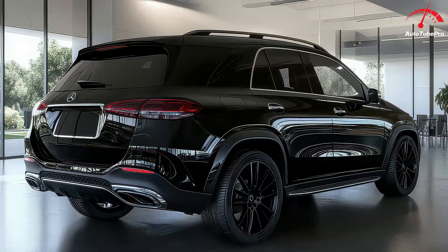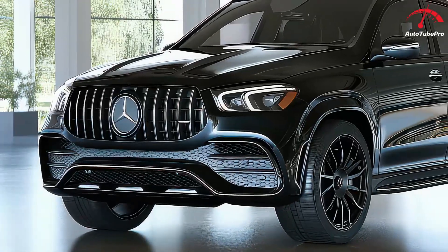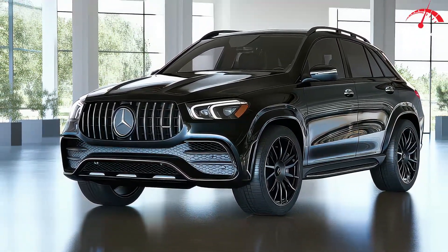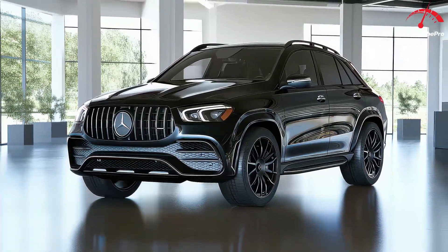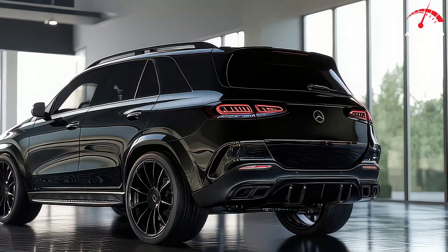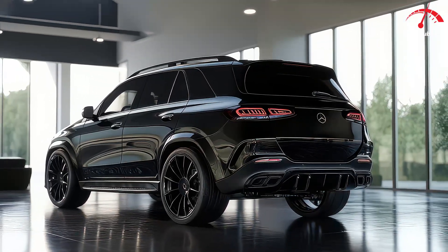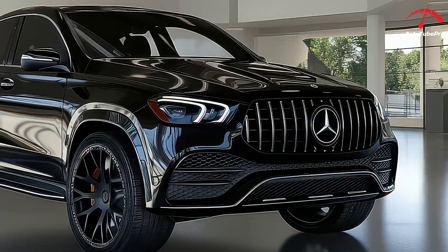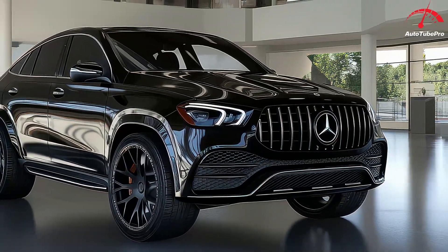In terms of fuel economy, the GLE 450 with all-wheel drive achieves an EPA rating of 20 miles per gallon in the city and 25 miles per gallon on the highway, while the GLE 580's V8 engine offers slightly lower efficiency. The GLE 450E's fuel economy estimates are pending, but it is expected to provide a competitive balance between performance and efficiency.